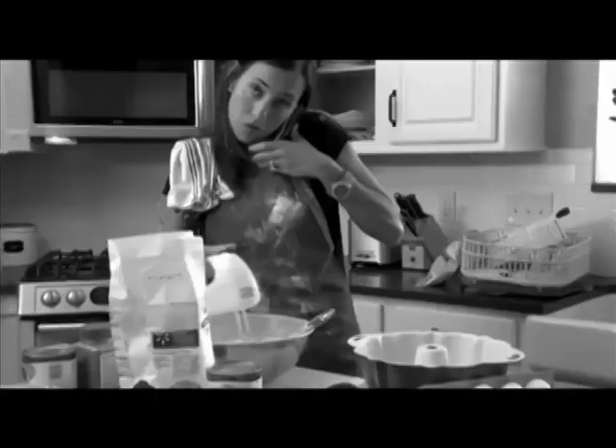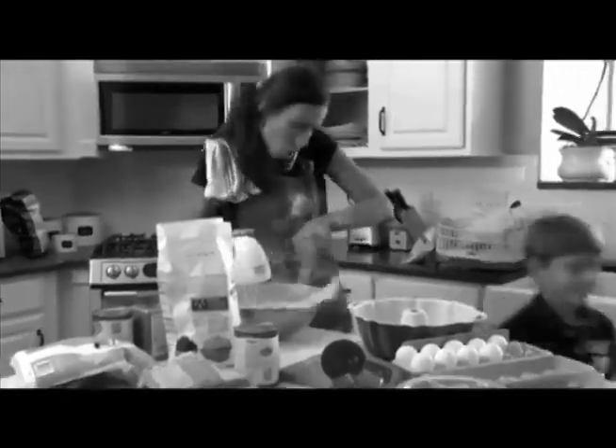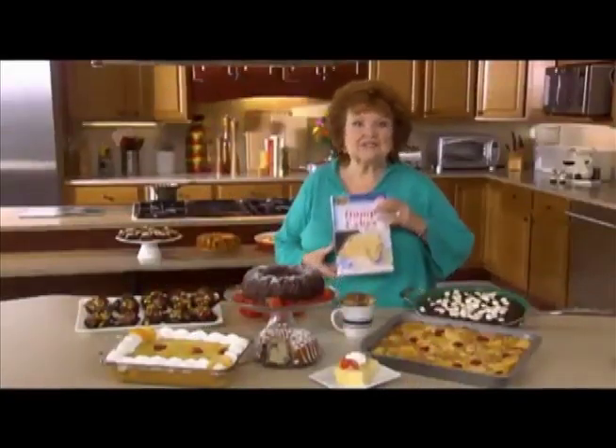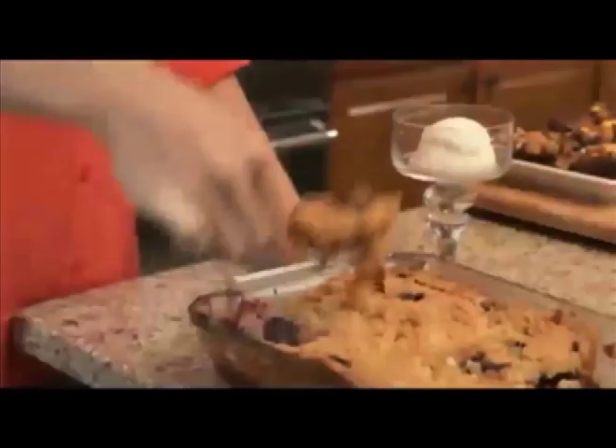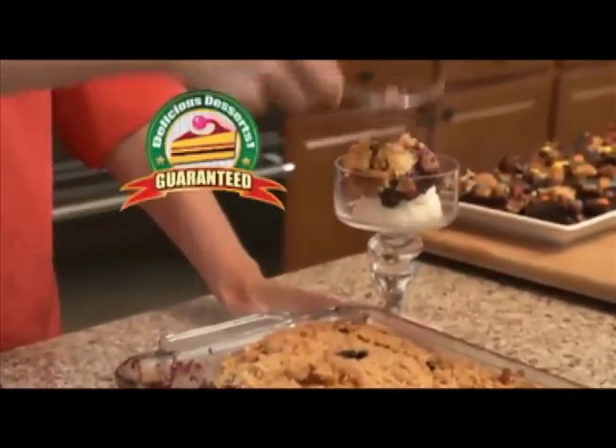You love delicious homemade desserts, but recipes can be complicated and take so long to make. Hi, Kathy Mitchell here with my new dump cake cookbook. Forget measuring. Now you can easily make homemade desserts in minutes. It's as simple as dump and bake for delicious desserts every time, guaranteed.